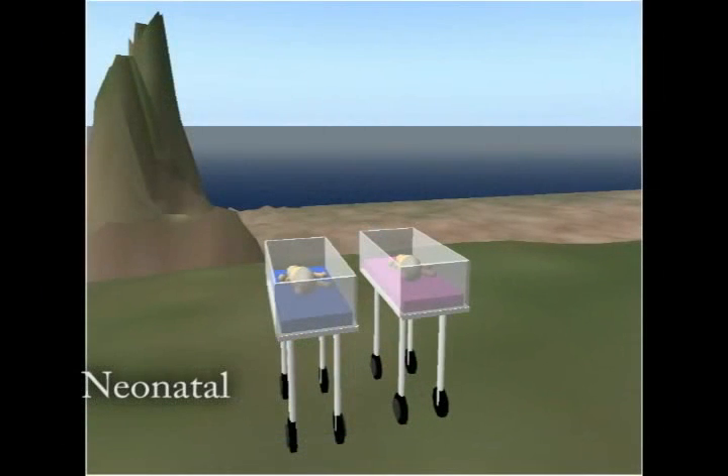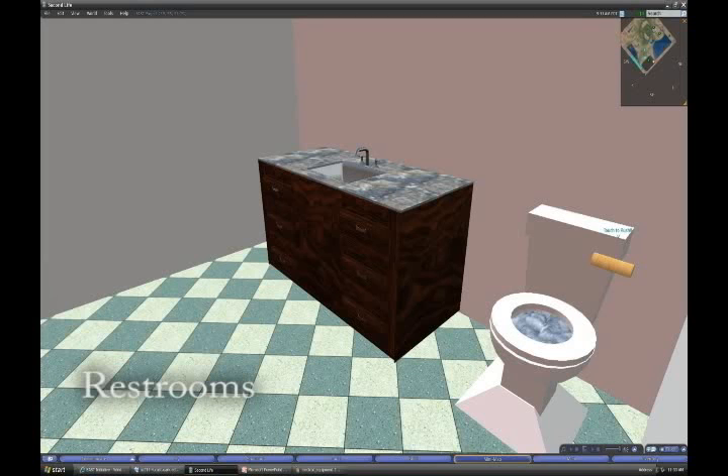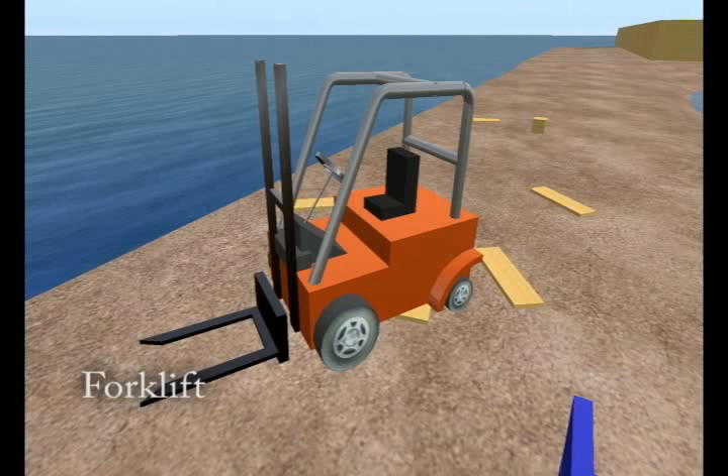Next is a close-up of the modeled babies, a cat-infested gazebo, a fully functional bathroom, and a forklift that moves the supply boxes.